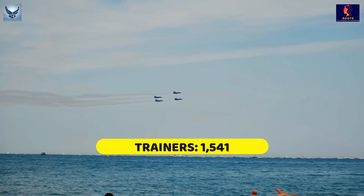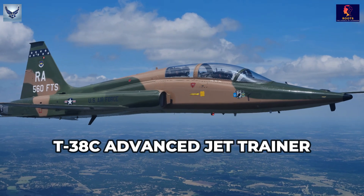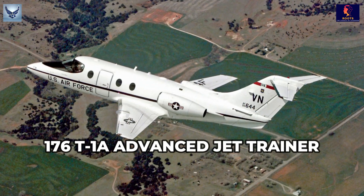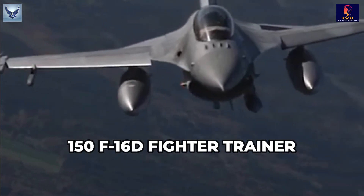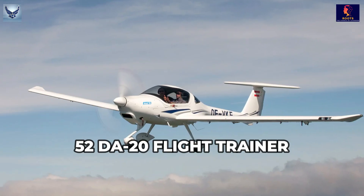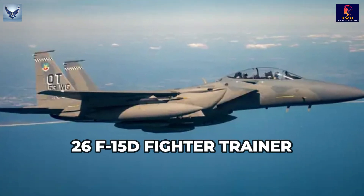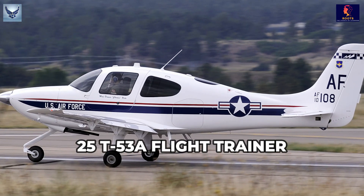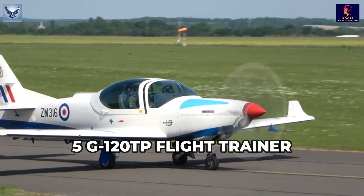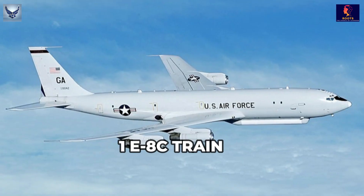Trainers: 1,541. 503 T-38A and T-38C Advanced Jet Trainer. 445 T-6 Basic Trainer. 176 T-1A Advanced Jet Trainer. 150 F-16D Fighter Trainer. 105 F-35A Strike Trainer. 52 DA-20 Flight Trainer. 40 UH-1 Helicopter Trainer. 26 F-15D Fighter Trainer. 25 T-53A Flight Trainer. 6 EMB-314 Basic Trainer. 5 G-120TP Flight Trainer. 4 TU-2S Special Mission. 3 TC-1 Crew Trainer.